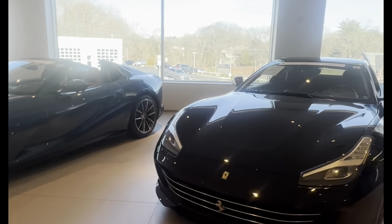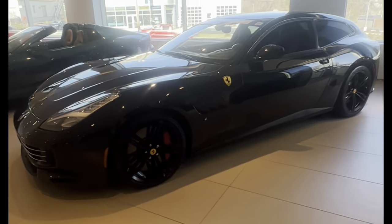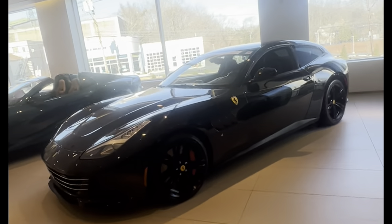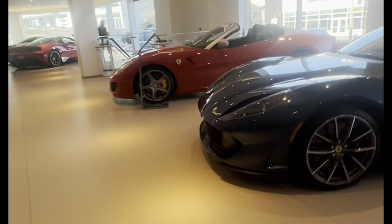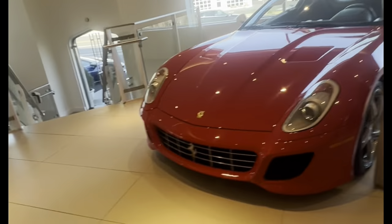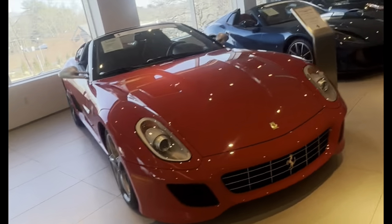We have the GTC4 Lusso — V12 — sounds great. Also the 599 SA Aperta, very rare; there are only 77 of them in the world, and we have one right here.